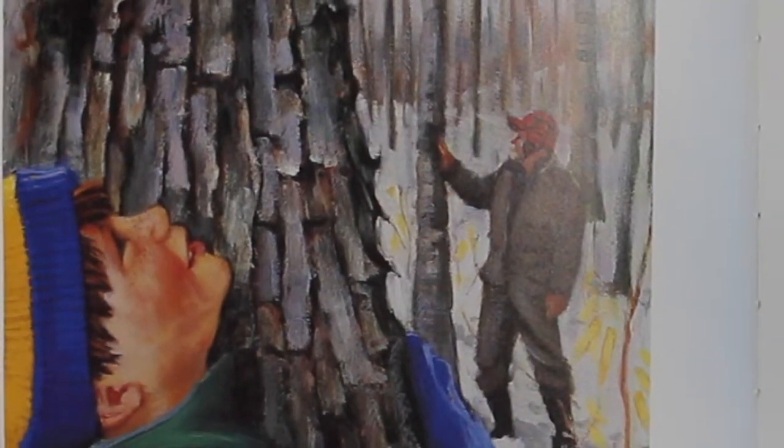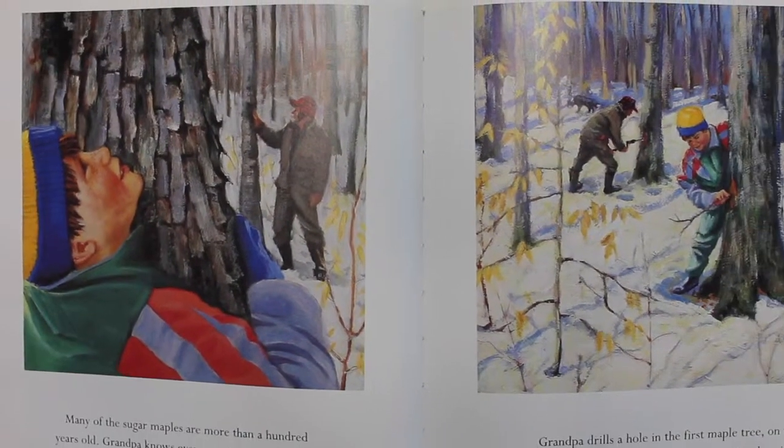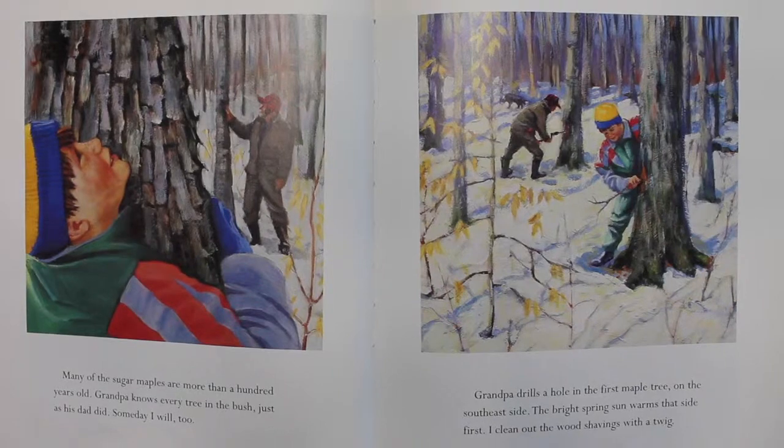Many of the sugar maples are more than a hundred years old. Grandpa knows every tree in the bush, just as his dad did. Someday, I will too.